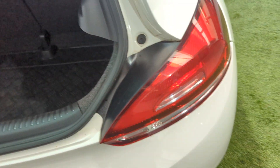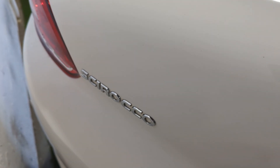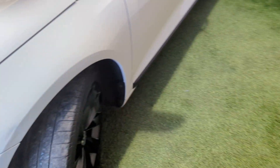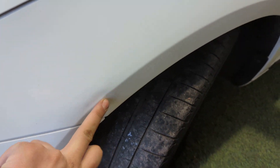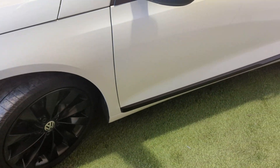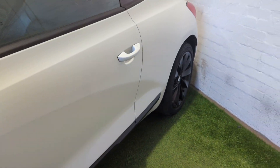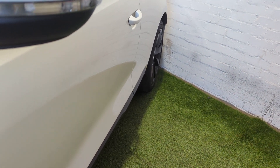Nice boot floor in the rear boot. All the badges are in really nice condition. There's a tiny little mark there on the rear bumper. Just bringing you round the other side — there's a tiny little dent here, just in the front wing. Nothing excessive for a car of this age and mileage. Same story again down the passenger side of the vehicle — really, really straight, really clean. No big car parking dents or anything like that.